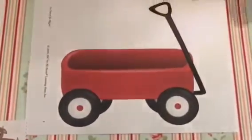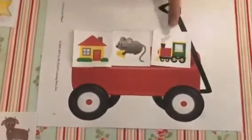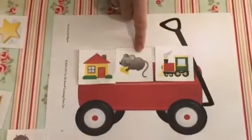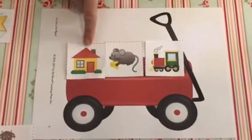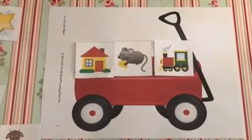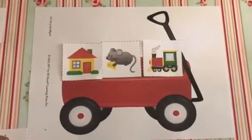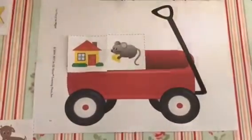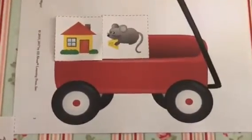And the last one. We've got a train, a mouse and a house. Train, mouse, house. Which one doesn't rhyme and shouldn't be in my wagon? Shout it out. Train, get out of my wagon. Mouse and house rhyme. Well done, children. Fantastic rhyming today. I hope you enjoyed the game. I'll see you soon. Bye.